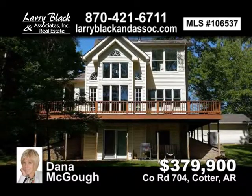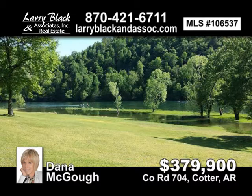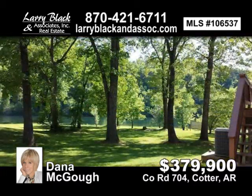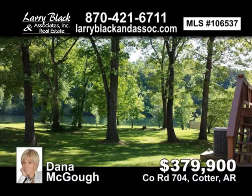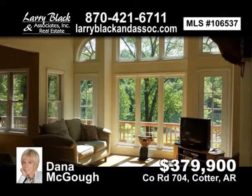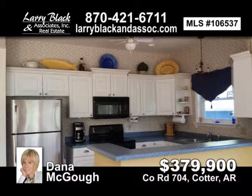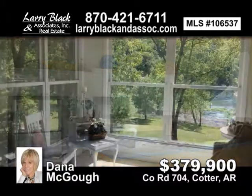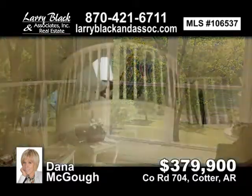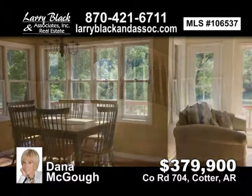Amazing 150 feet of trout fishing river frontage with breathtaking views. This stunning, well-maintained home has three levels, a sunroom off the master bedroom, a kitchen, and a kitchenette downstairs. Wildcat Shoals is right beside this home for easy access. This beautiful home is being used as a vacation rental for someone looking for investment property. For $379,900, contact Dana Magoo for more information.